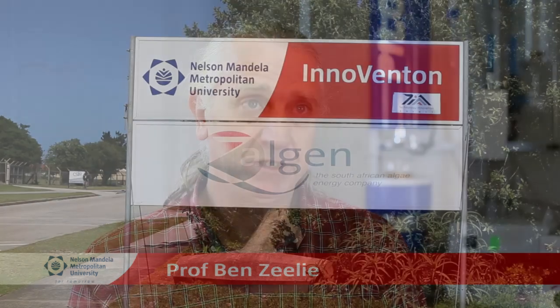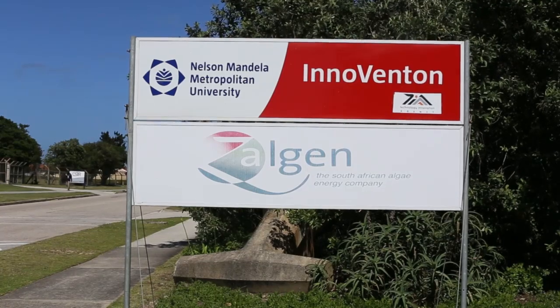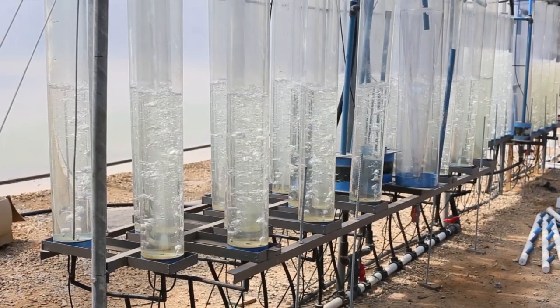The microalgae to energy project here at NMMU has been going on for just over three years. The project contains a number of main components.